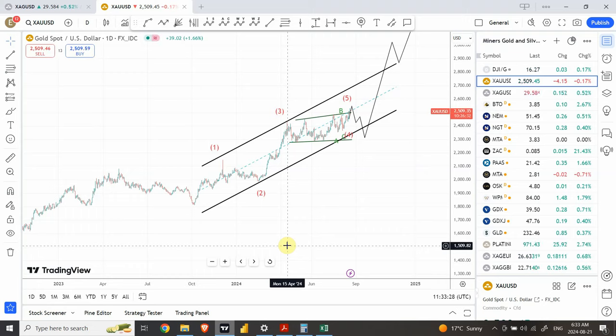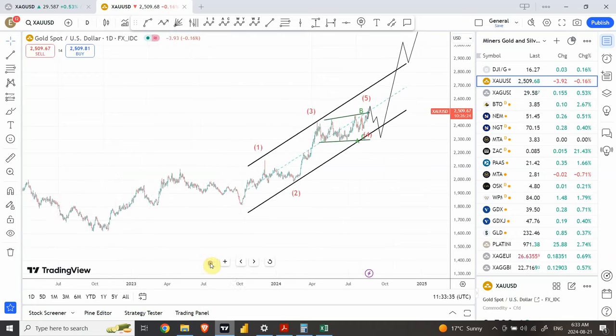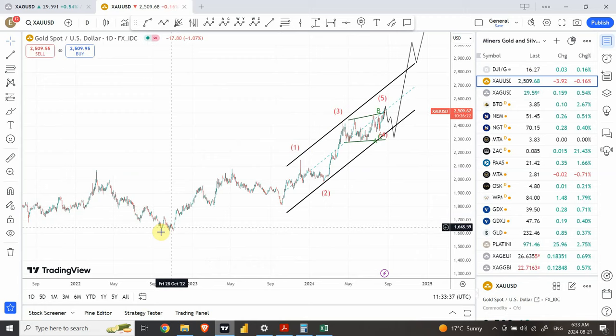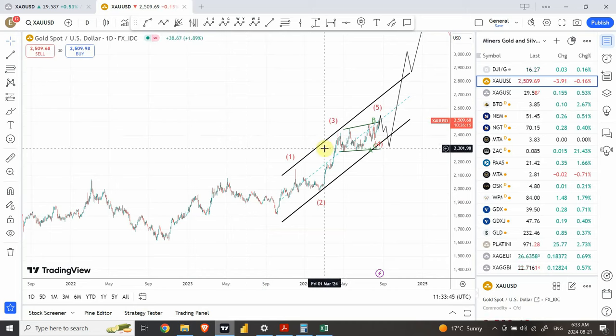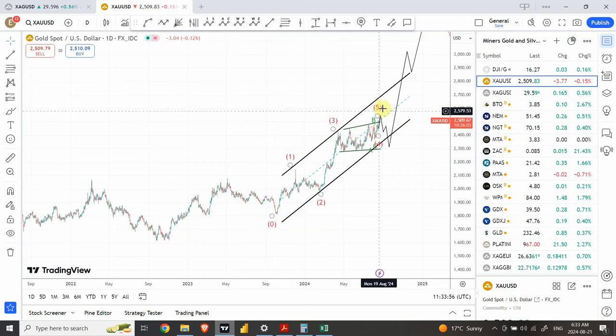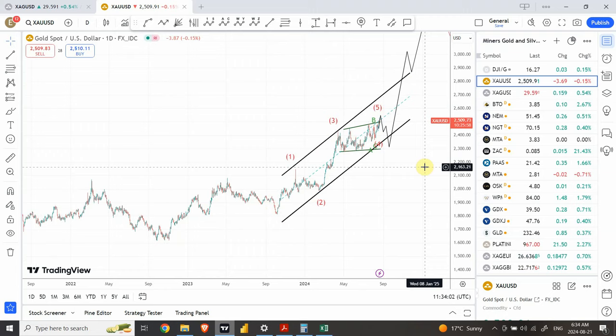We'll look at GDX and GDXJ in addition to one or two miners. From this bottom, we have a clear 5-wave structure and a correction. In my previous analysis, I told you there is a possibility that we are completing a triangle in wave 4 within the 5-wave structure starting from over here — a 5-wave structure followed by a correction and another 5-wave structure. I think it's very close to completion, and that's what today's analysis is about.